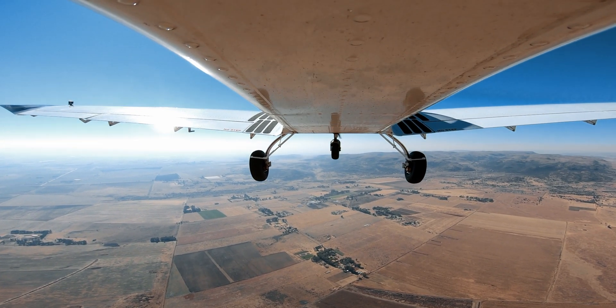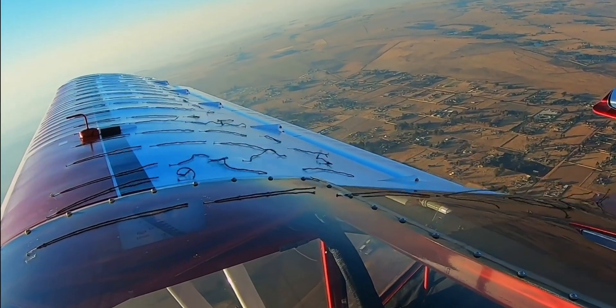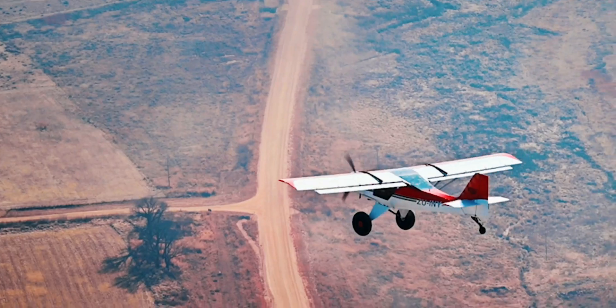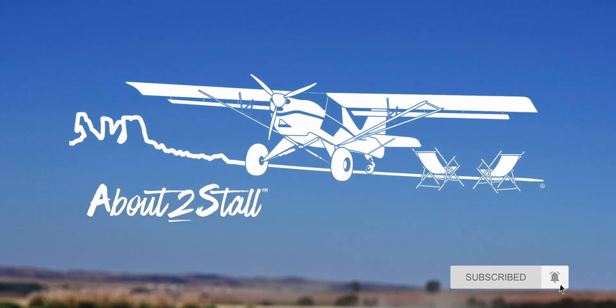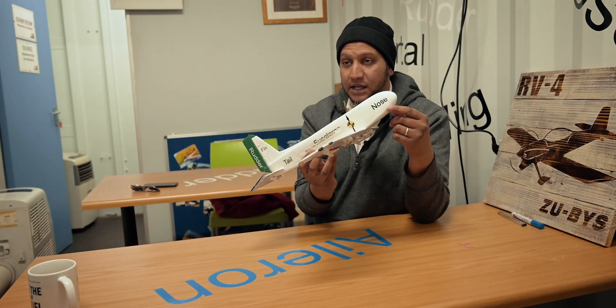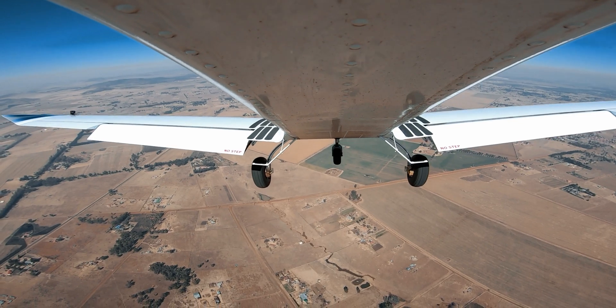Stalls can be very frightening at first, but in this video I'm taking you along on my stall exercise and will visually demonstrate what a stall looks like to help you understand it better. This is part 9 of my flight training series focusing on stalls. Stall spin accidents make up about 14% of all fatal accidents, making this an extremely important part of training.